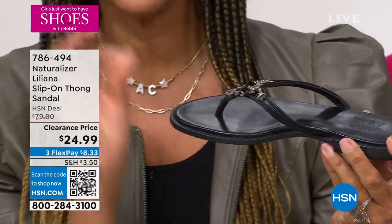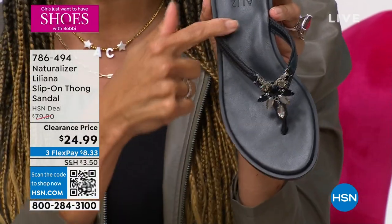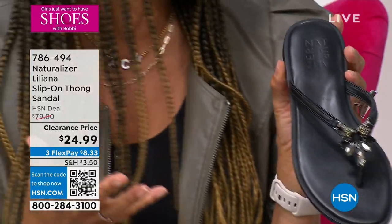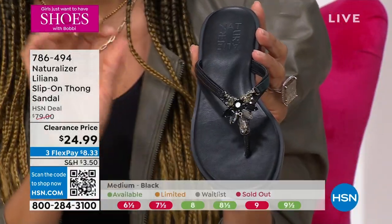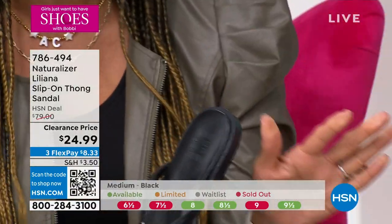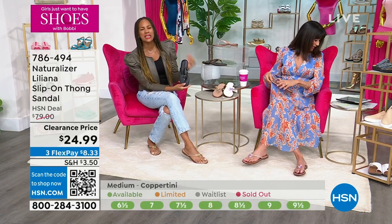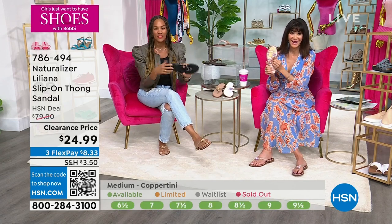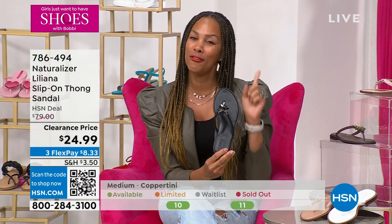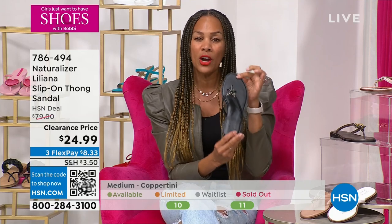Look at that arch support right there. If you're thinking these are your ordinary flip-flops — no, they're not. They are ready for the resort, weddings, beach, concerts, outdoor events, sightseeing. This is where you want to live in a beautiful, comfortable thong sandal with all the Contour Plus technology we are known for.